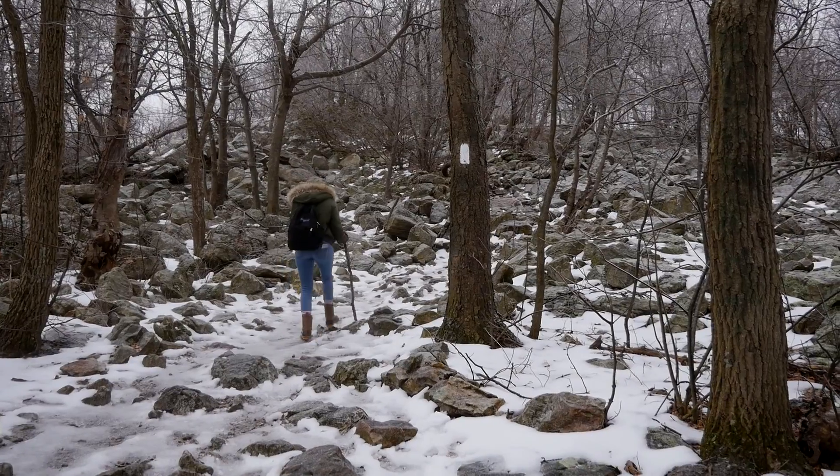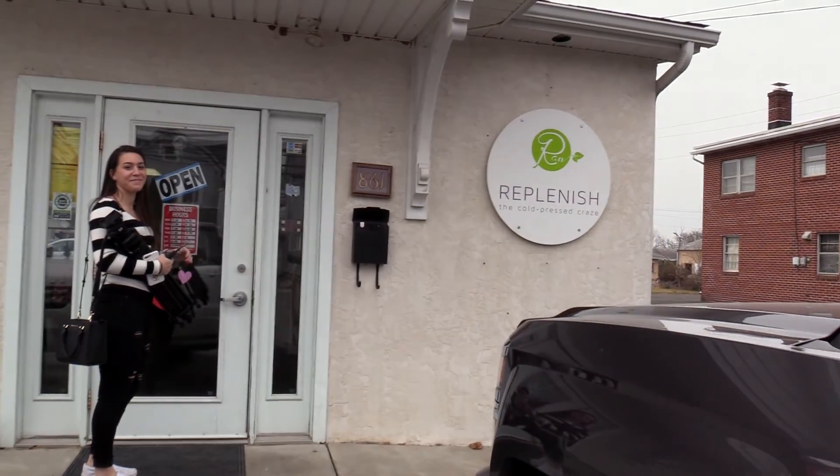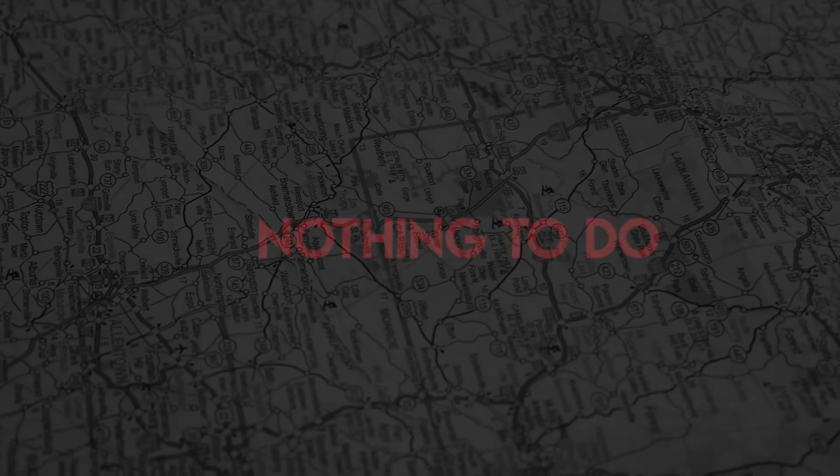Over the last few weeks, myself and a number of other students at Upper Perk Yeoman High School set out to discover activities in the nearby area. The following is a collection of the best we found. This is Nothing To Do.